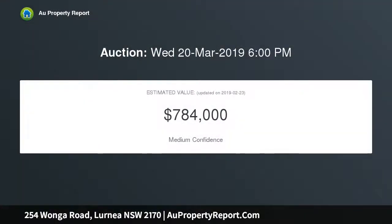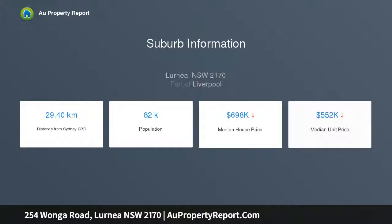Consisting of 3 bedrooms with floorboards throughout the home, kitchen with gas cooking, lounge, dining, laundry, large driveway with carport and shed, all on a good-sized block of land being approximately 557.4 square meters.